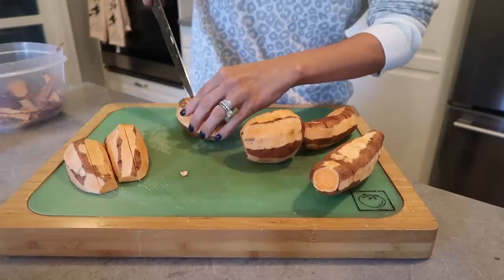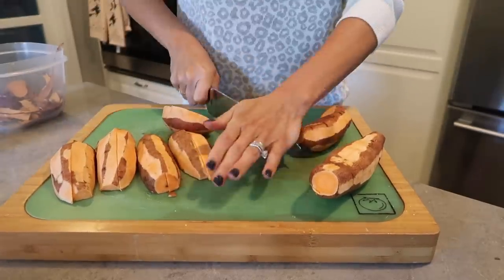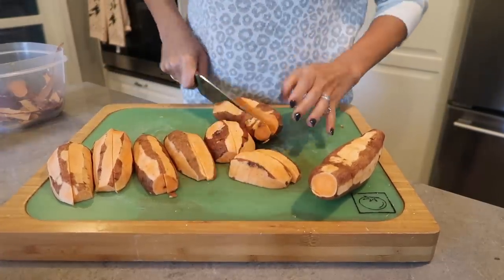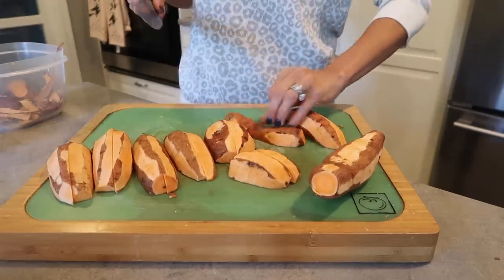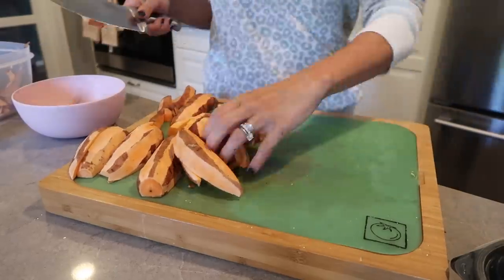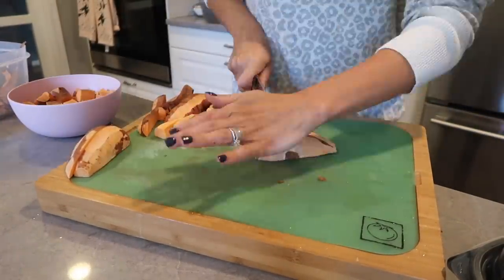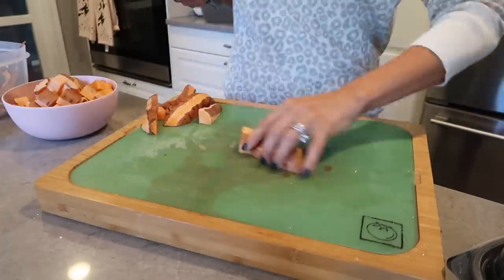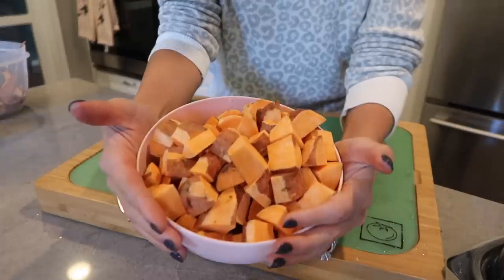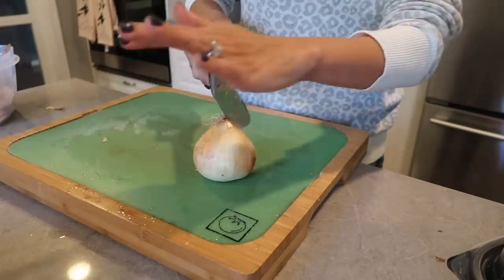Next, we're just chopping everything up so that we can throw it right in the crock pot. Now we're cutting our yellow onion — just using one yellow onion.